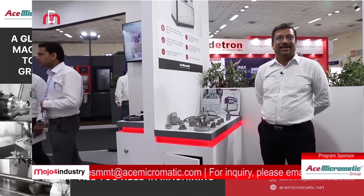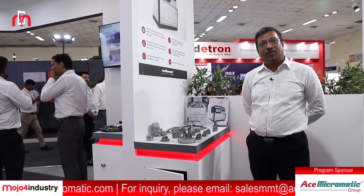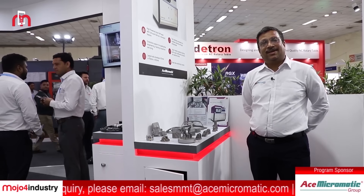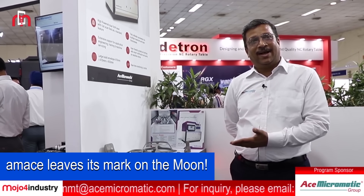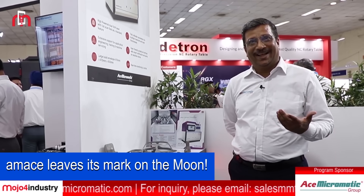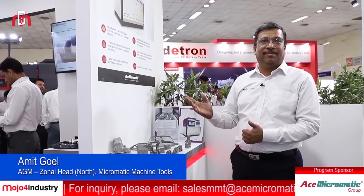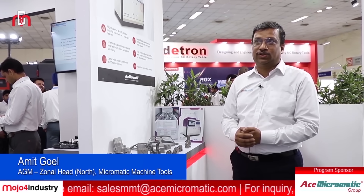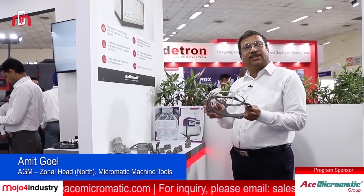We all Indians have a pride moment that our Chandrayaan has landed on the moon. We are happy to inform you that the national emblem which is mounted on that Vikram rover is built by us — it is built by us. So we can say that we are also contributing today. Yesterday we also dispatched a machine to Israel. These are some of our products, including satellite components for the aerospace industry.